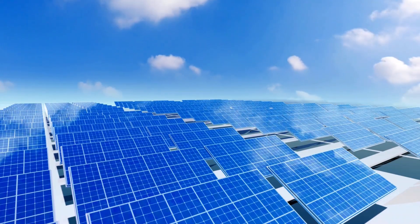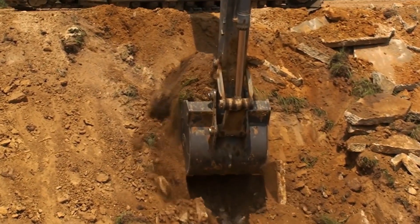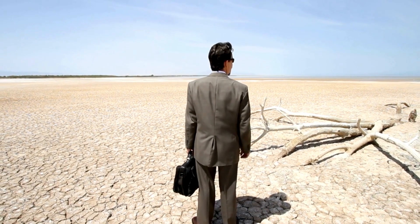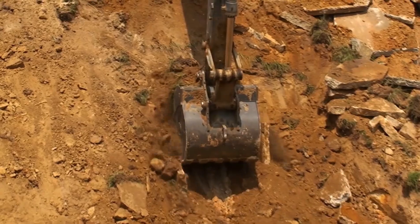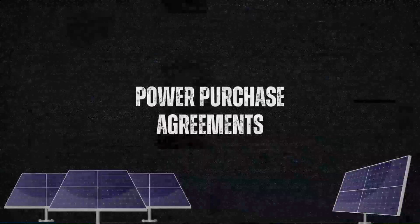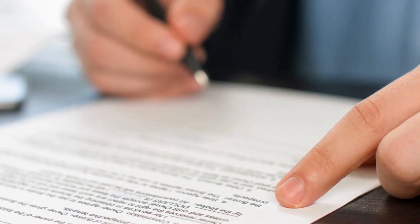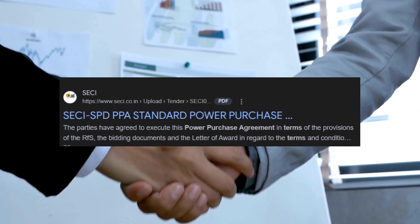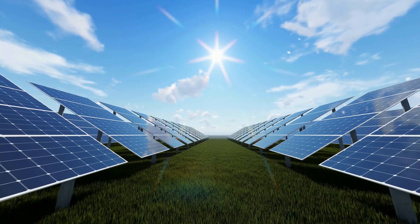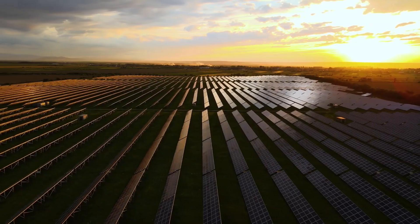The development of the solar plant has also had a positive impact on the local economy. During both the construction and operational phases, the project created jobs and boosted local industries. By using wasteland that had no prior economic value, the plant has transformed a non-productive area into a source of renewable energy, benefiting the surrounding communities. The power generated is sold to the Solar Energy Corporation of India under a long-term power purchase agreement at a stable rate of 6.8 cents per kilowatt-hour for a period of 25 years, providing financial stability and ensuring a consistent supply of renewable energy to the national grid.